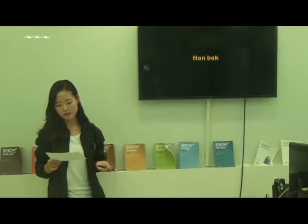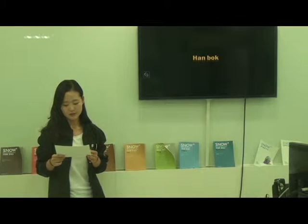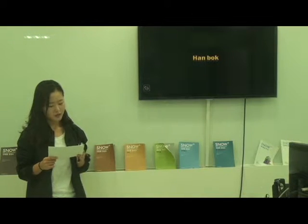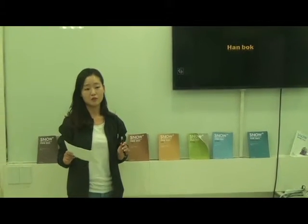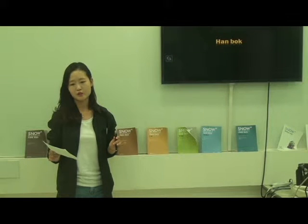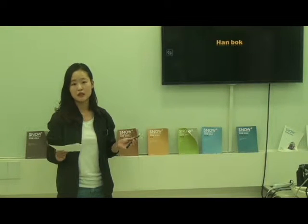Hanbok with Western style lace and short skirt, Hanbok with stripe pattern also attract our attention. They take a picture and they look so happy. Recently Hanbok received a spotlight for its own beauty. When you search Hanbok on Instagram, you can see so many pictures of people wearing Hanbok. In addition, they check OOTD, which is outfit of the day.